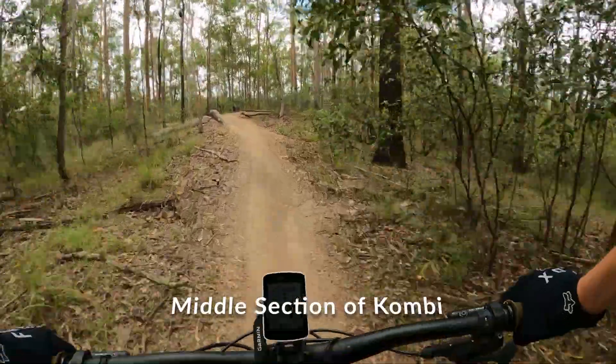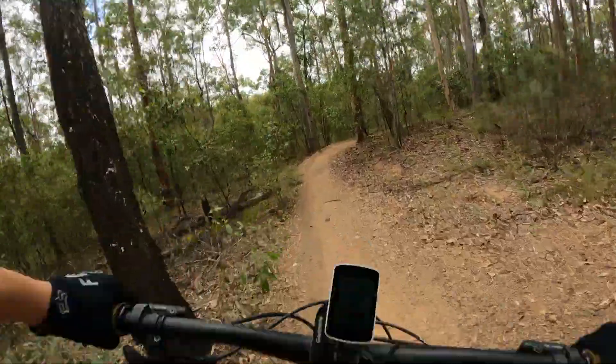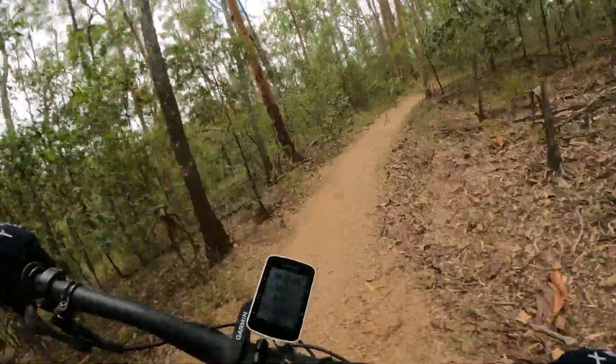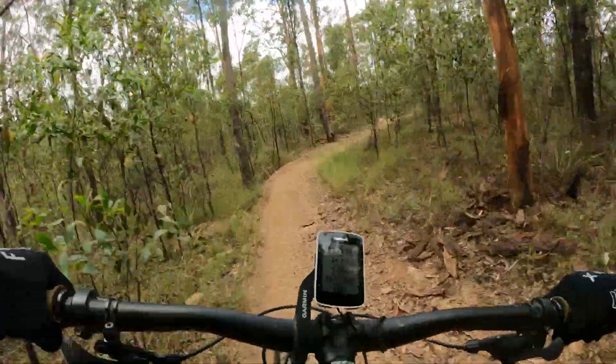The only way to get to this trail is from a climb up from the parking area, or the fire trail. This climb takes about 17 minutes and there's two kilometres to the wall. An annoying climb, but necessary for this enduro-like trail.